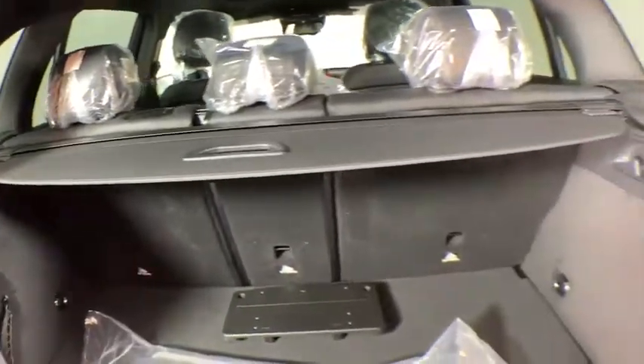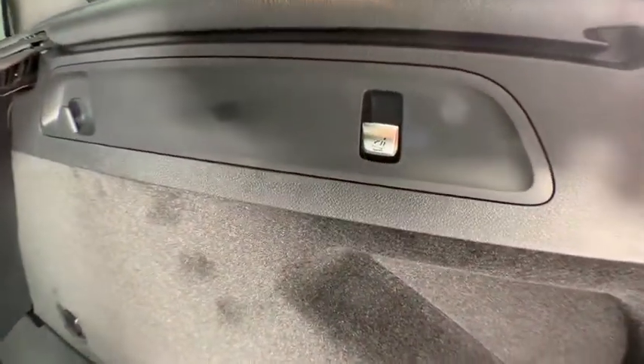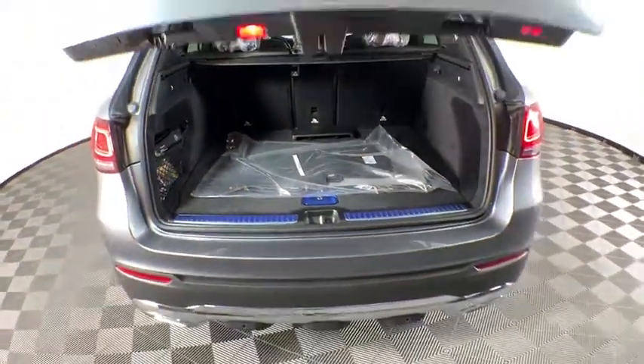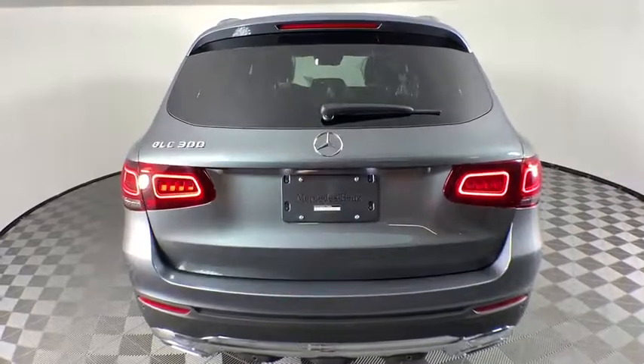Power windows, trip computer, security system, electronic stability control, rear window defroster, overhead console, remote keyless entry, Sirius satellite radio, panic alarm, tachometer.